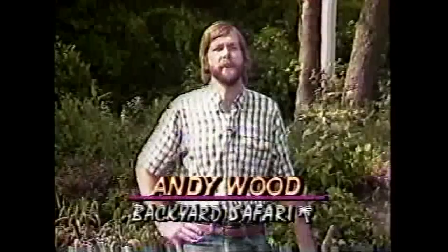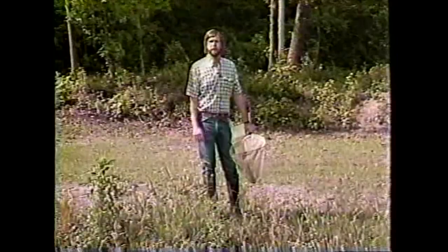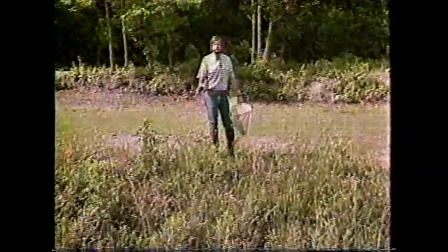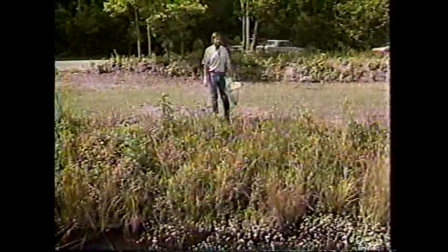Welcome to Backyard Safari. Today we're going to be going to three different places: a roadside ditch right near a busy highway, a temporary pond that's not filled with water throughout the year, and a permanent lake. At these three places we're going to be looking at the different plants and animals that occur there. We're going to see that there are differences in the water from all three places, and because of those differences, there will be different plants and animals living there.